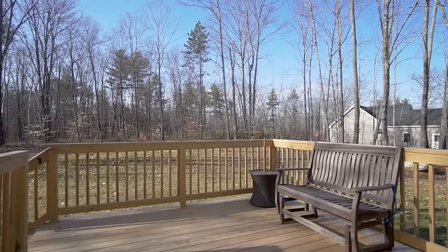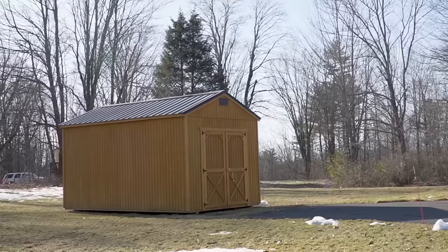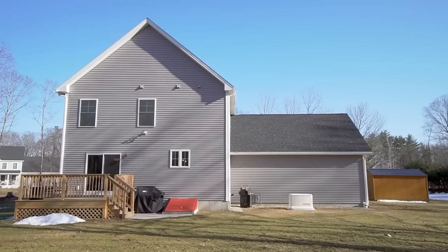The Generac generator will make sure that your home always has power, automatically turning on and off if there are any interruptions to service.